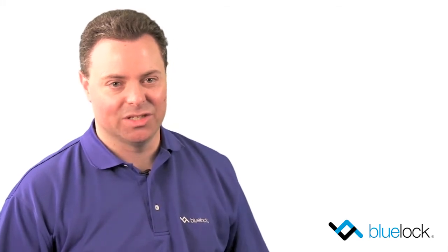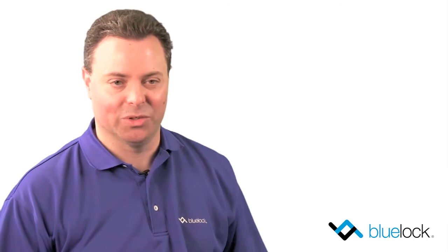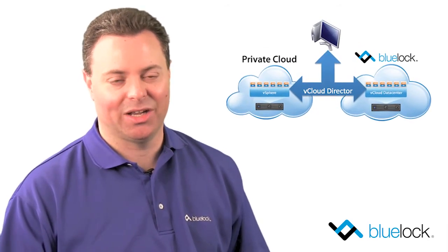The vCloud Data Center Service has already helped many companies start their journey to enterprise-class cloud computing. So as a VMware partner, you already know how to help your customers build private clouds using vSphere and vCloud Director. Now, you can work with your customers to leverage the public cloud using the vCloud Data Center Service from BlueLock and VMware.